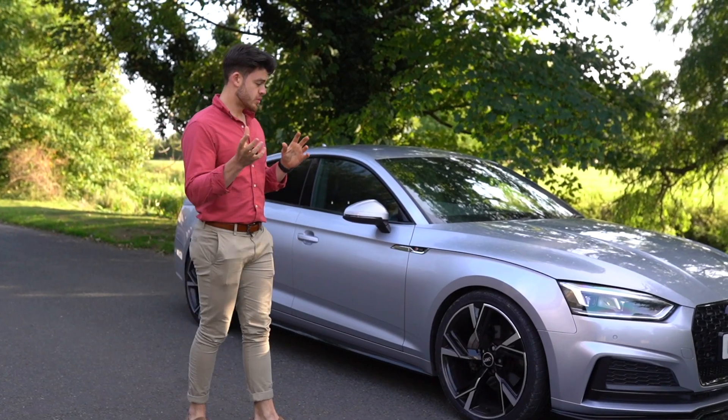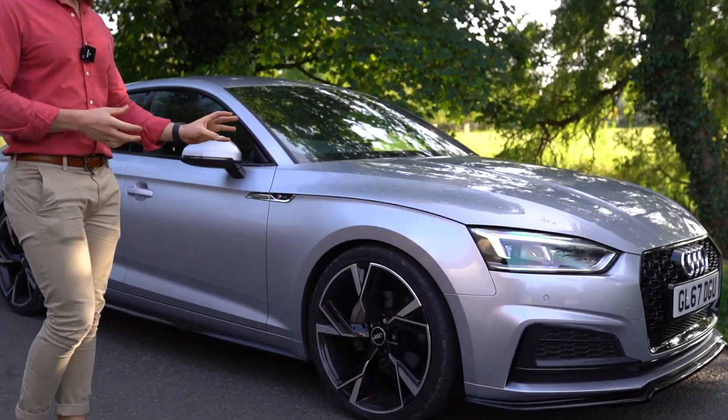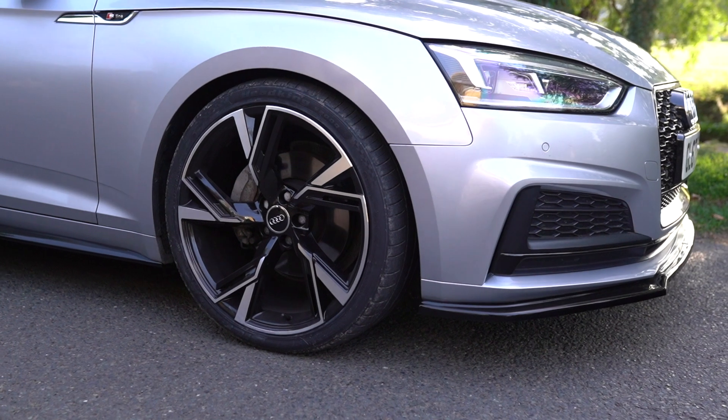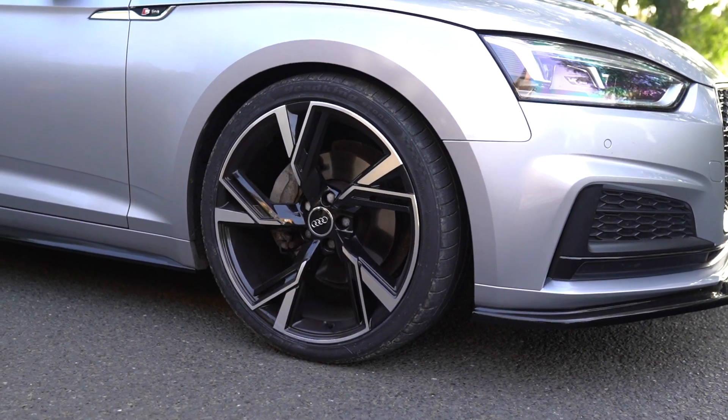First thing is, this car's been equipped with 20 inch wheels, obviously with brand new tyres as normal. It's a fantastic design — it's a black inlay with a machined face as well, which looks absolutely stunning. It really complements the car nicely.